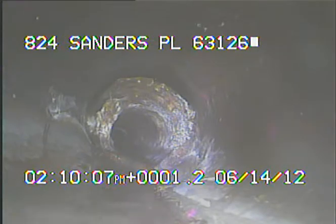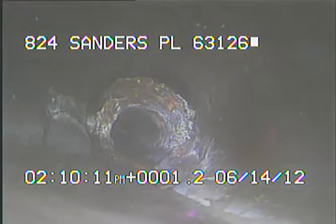We're now back outside of the basement. We're outside of the house in the 4-inch cast iron and 4-inch PVC line. We're now in the 6-inch clay.